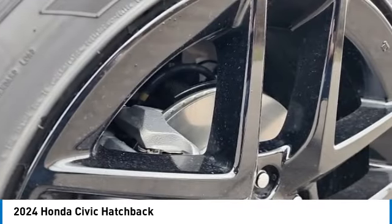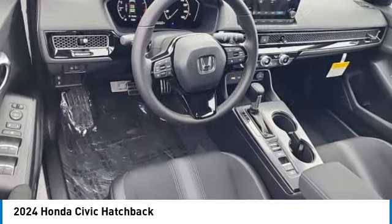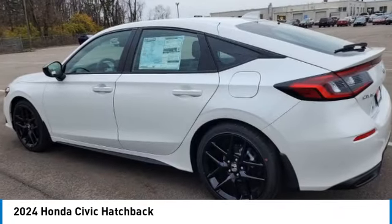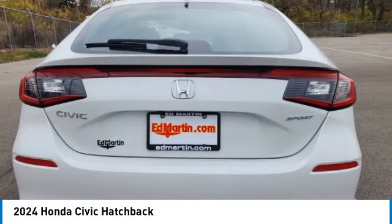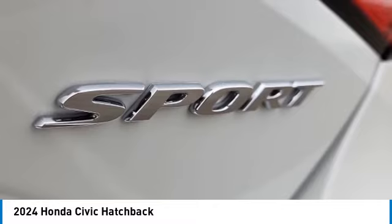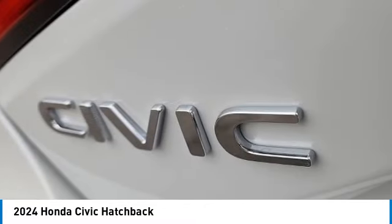Here are some of this vehicle's great options: aluminum wheels, remote engine start, brake assist, daytime running lights, four-wheel disc brakes, front-wheel drive, LED headlights, smart device integration, keyless entry, and adaptive cruise control.